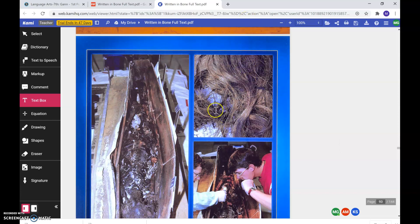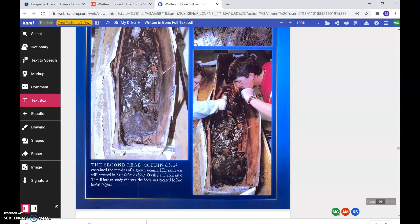You can see it right there. Owsley and colleague Tim Riordan studied the way the body was treated before burial. Here they are studying her skeleton.